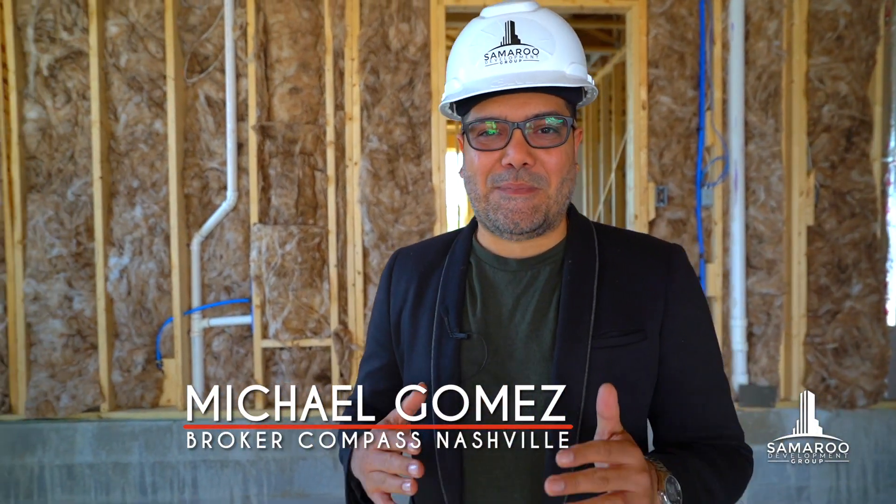Hi, Michael Gomez here. I am so thrilled to give you a sneak peek at our wonderful development called Creative Wave Village, only 12 minutes from downtown Nashville. Come follow me and check it out.